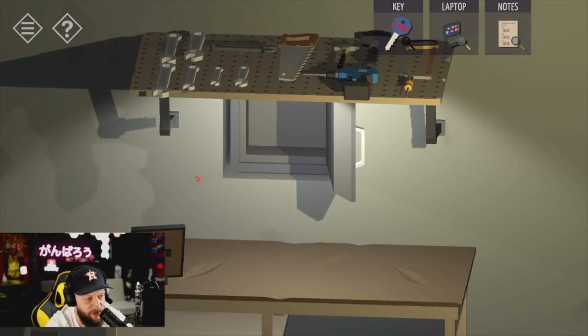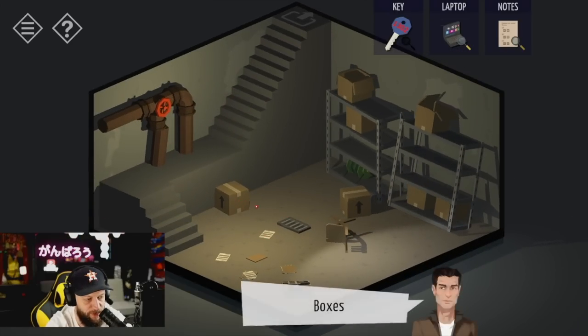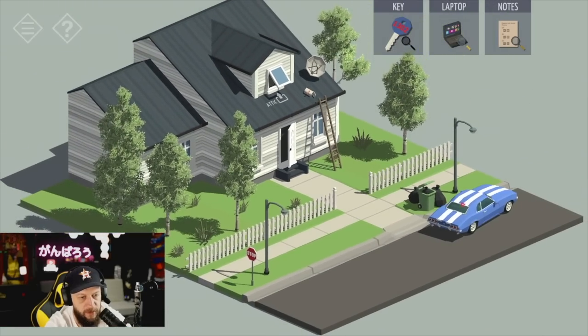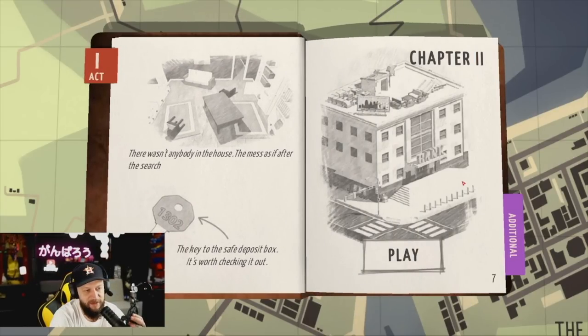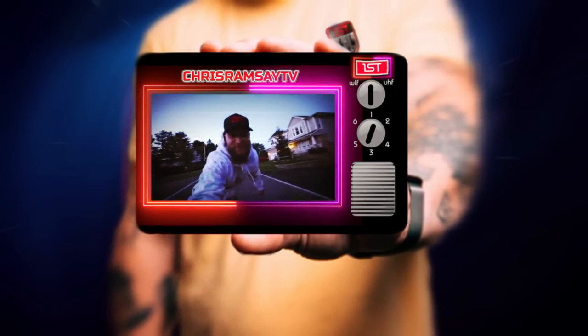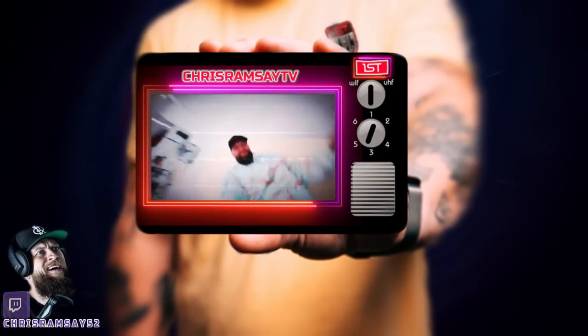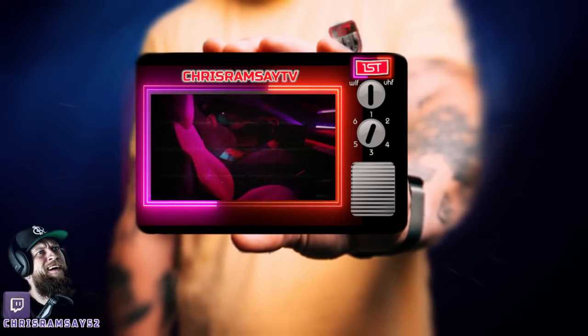We haven't even looked around the room yet, sir. The mess — as if after a search. The key to the safe deposit box, it's worth checking out. Now on the way to the bank — and I'm gonna call it there, ladies and gentlemen. I love this game, this is so much fun. Definitely gonna be playing this again this week. If you're interested in hanging out, come back — I'll be streaming this game. I like it a lot.